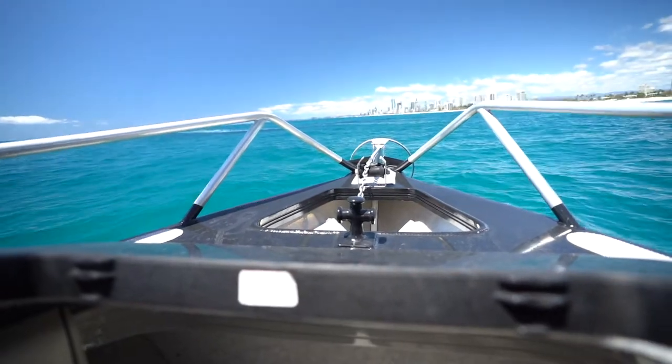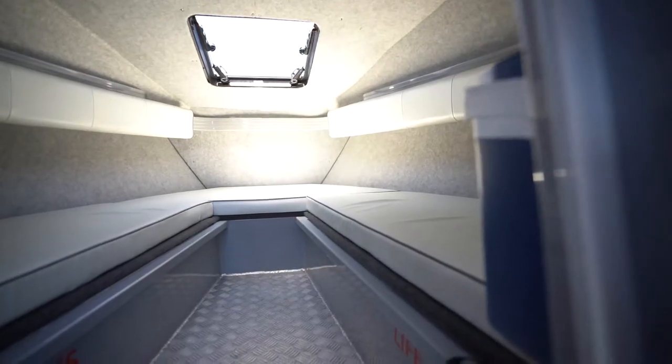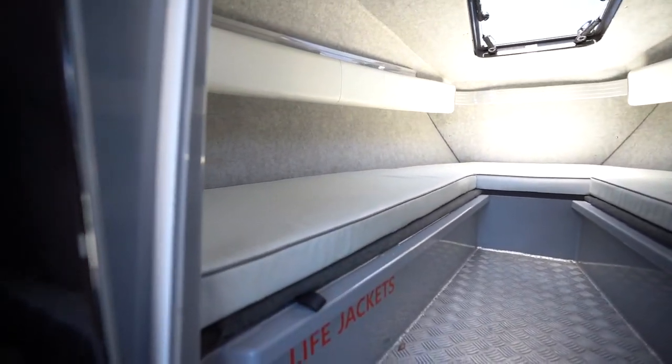The important thing to note with the 7600 Southerner and the 7000 Southerner — great sized fuel tanks. 380 litres in the 7600, which means you can get out wide and sleep over on the boat because the cabin space is pretty good.